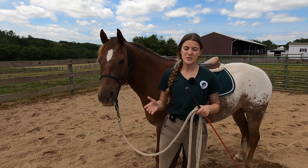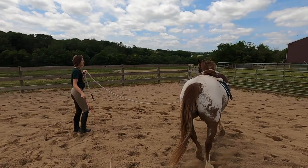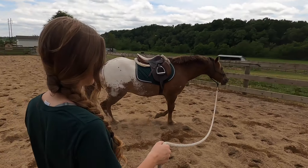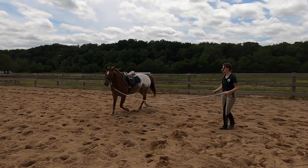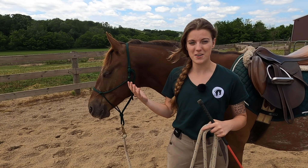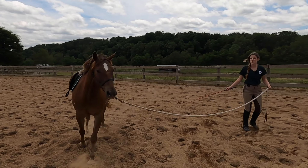The first exercise I want to share is lunging — getting your horse to work around you on a circle when you're on the ground. This is great for getting your horse's attention because it gets their feet moving. When a horse's feet are moving, they tend to focus on their feet and direction. If I just let them be distracted, they'll react off instinct, which is flight — getting antsy and taking off. That's why I like lunging.